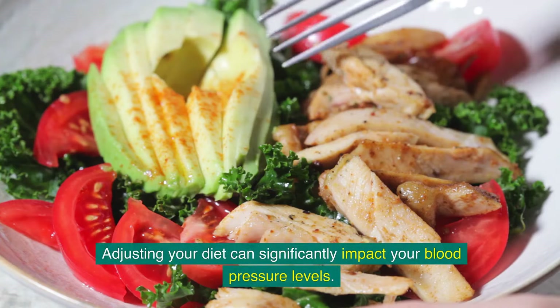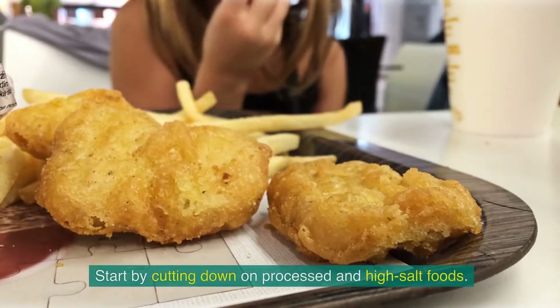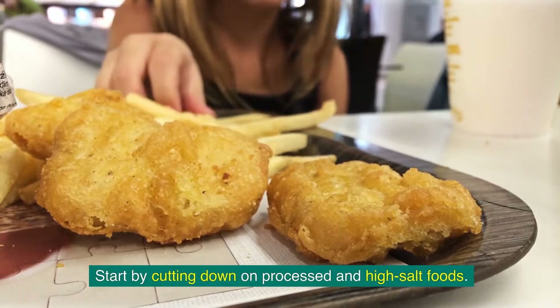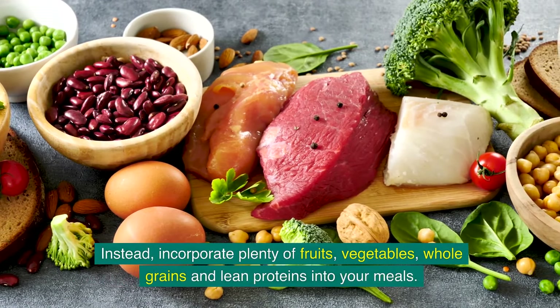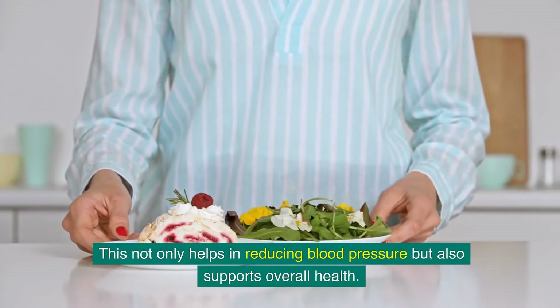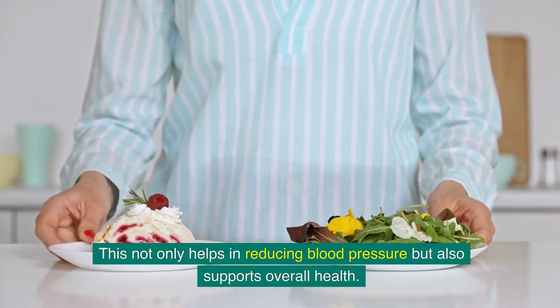Adjusting your diet can significantly impact your blood pressure levels. Start by cutting down on processed and high-salt foods. Instead, incorporate plenty of fruits, vegetables, whole grains, and lean proteins into your meals. This not only helps in reducing blood pressure, but also supports overall health.